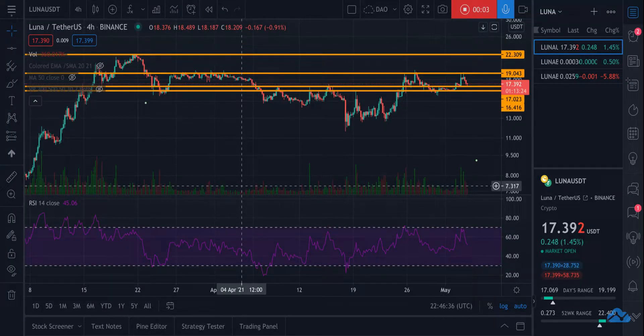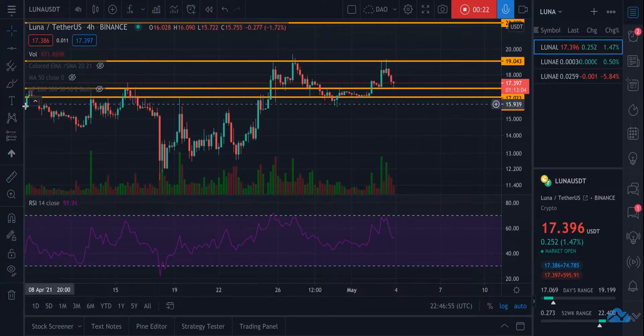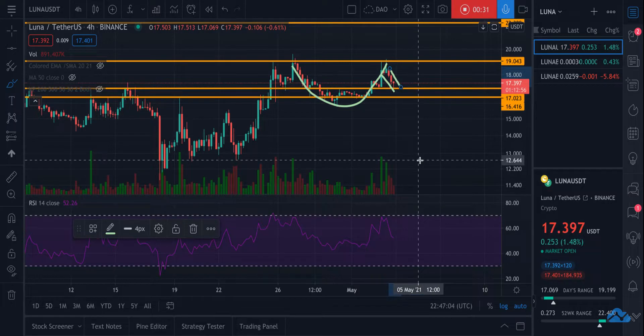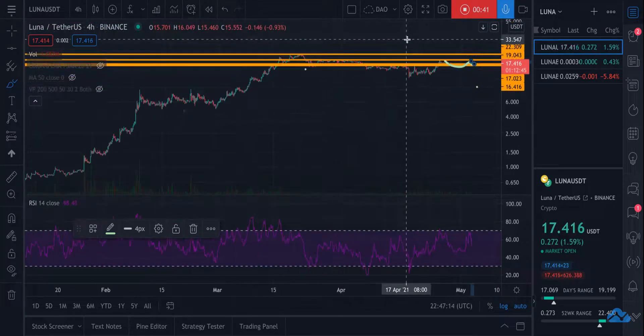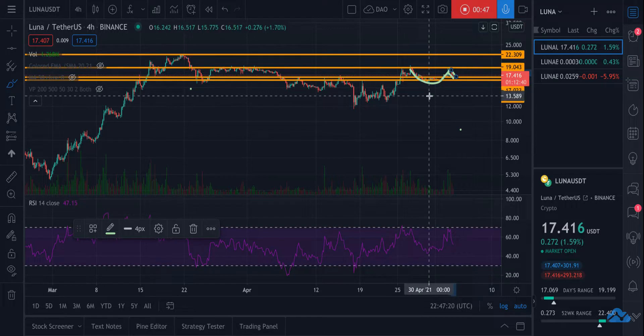Hey guys, looking at Luna and trying to figure out where it's going to go and what I think is about to happen with it. I believe we are going to see a run to $22-$23 in the very near future. Here's why — I'm on the four-hour chart and what looks to be a defined cup and handle is forming here, which tells me we're likely going to see a very bullish movement out of this handle.